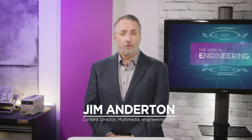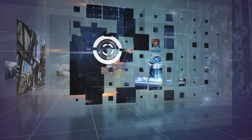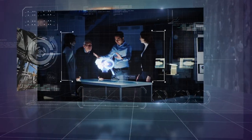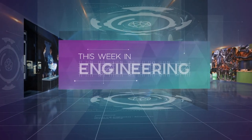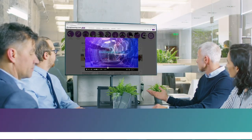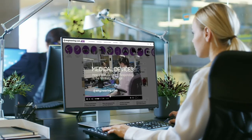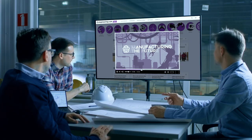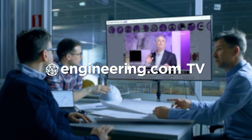On today's episode: IBM approaches quantum advantage, and a liquid sodium next-generation reactor gets the go-ahead. Today's episode is brought to you by Engineering.com, a globally trusted source for engineering content. Check out this and many other exclusive videos for the engineering professional found only on Engineering.com TV today.